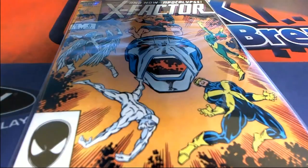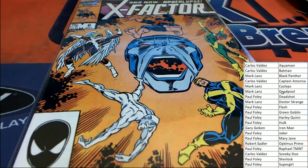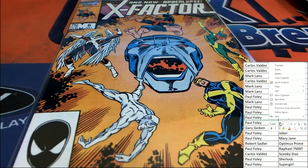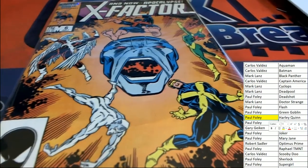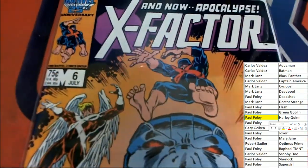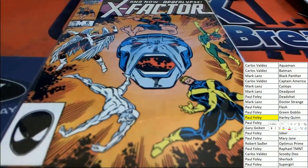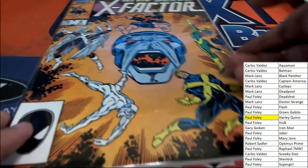X-Factor number six for Harley Quinn, and there is no ticket in this one. So Harley Quinn owner, congratulations — X-Factor number six. Harley Quinn is going to be Mr. Foley. Congrats to you, Mr. Foley. Some really cool artwork here on this number six X-Factor, originally 75 cents. A pretty cool storyline. Nice one, Foley, with the X-Factor.